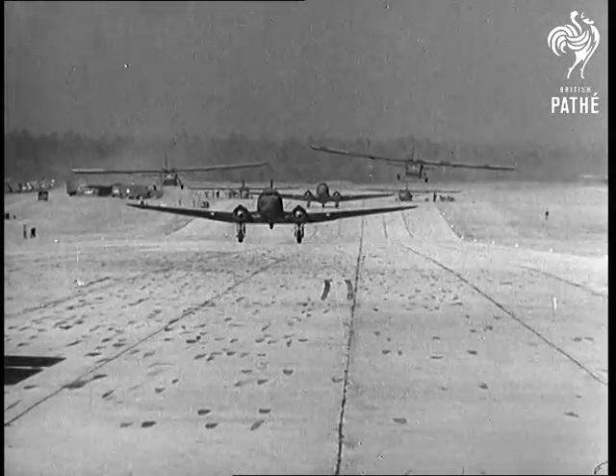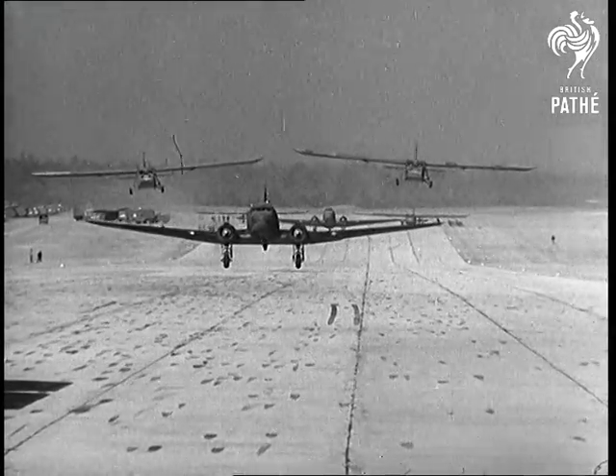Here's the tow plane taking off. Note how the gliders take the air first. A lovely picture of coordinated flight.